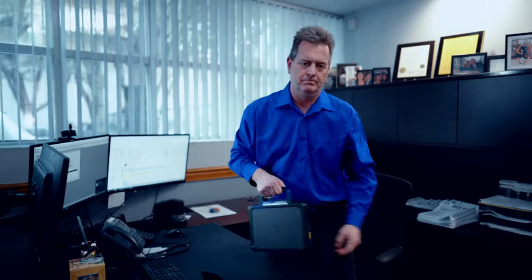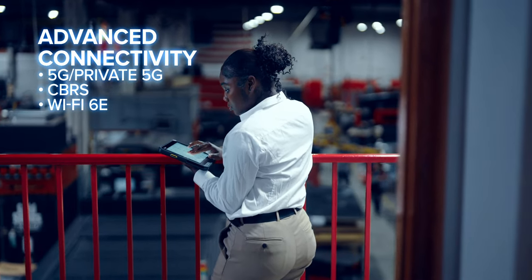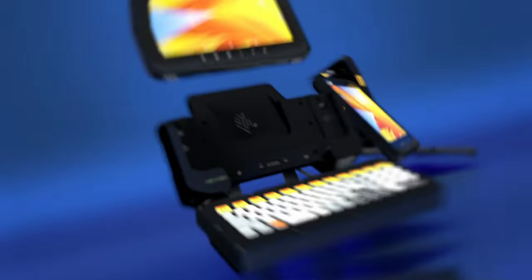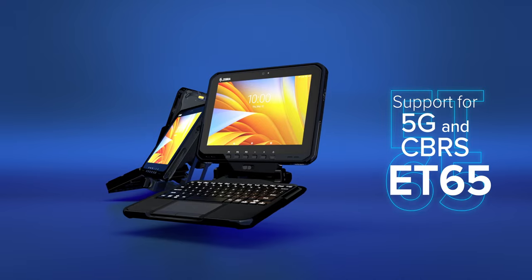And Zebra's always here to help them through it — keeping them securely connected to the information and people they need, wherever they go. Using one of the industry's most powerful processors. Whether your plan is continuing on Wi-Fi with the ET60, or setting up a private cellular network with the ET65.